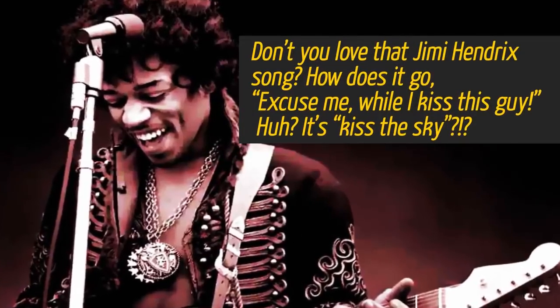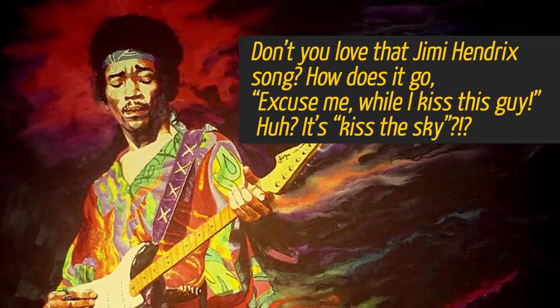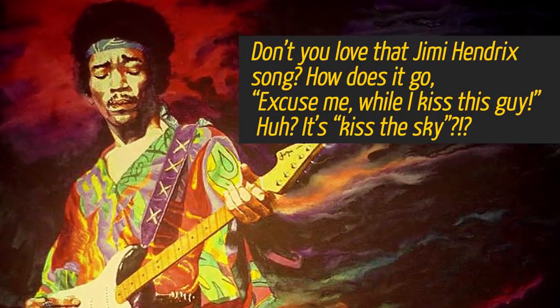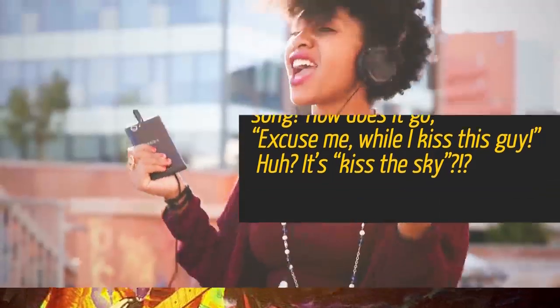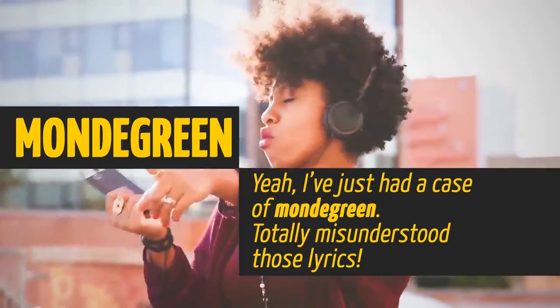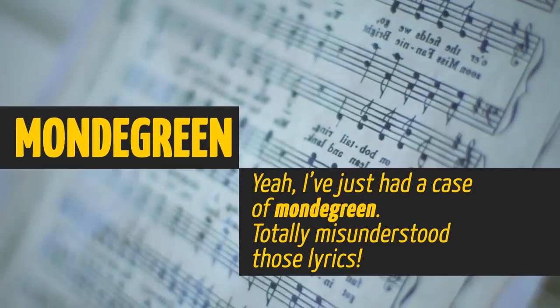Don't you love that Jimi Hendrix song — how does it go? 'Excuse Me While I Kiss This Sky'? It's actually 'Kiss The Sky.' How embarrassing — I've just had a case of mondegreen. Totally misunderstood those lyrics.